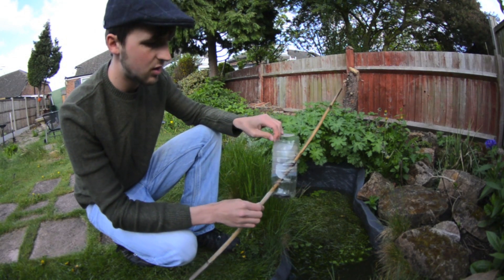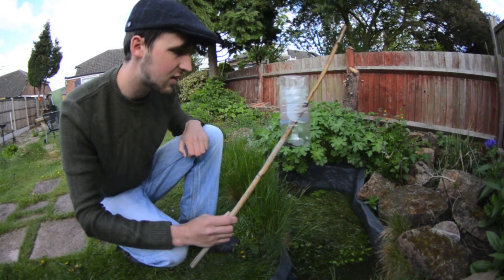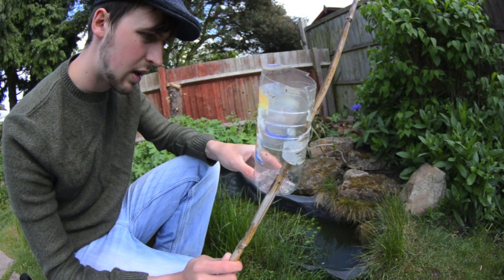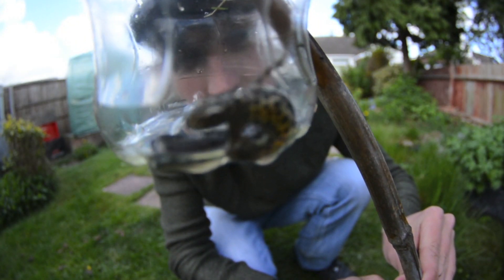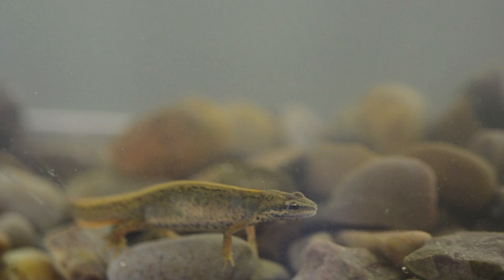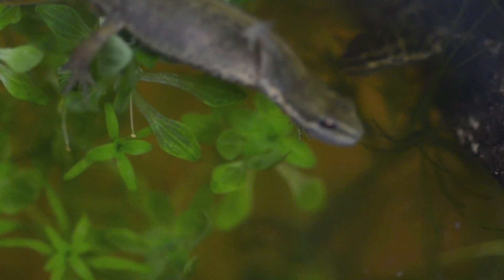I've suspected that I've had newts for a long time — this is the first confirmed one, so it's fantastic to see. Smooth newts. The males are a bit confusing because they have a crest like a great crested newt, although these guys are a lot smaller, have a lot more spots, and their belly's not quite as orange. Females are a lot duller — they don't have the crest and are a lot paler. Great to see this guy — we'll just pop him back.